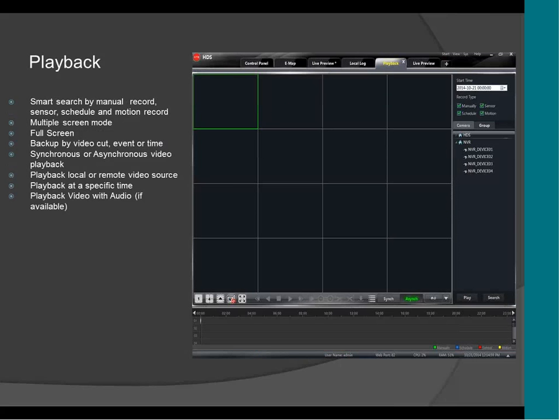This is the playback of the CMS. It supports search by manual, sensor, and schedule. It supports full screen and multiple screen mode, so you can have one playback on one screen and another playback on a second screen. It supports local playback or remote playback, which means you can do a playback of the video stored on the DVR from the computer without going to the DVR in person. It also supports audio playback — if you have any audio recording, you can play it back.